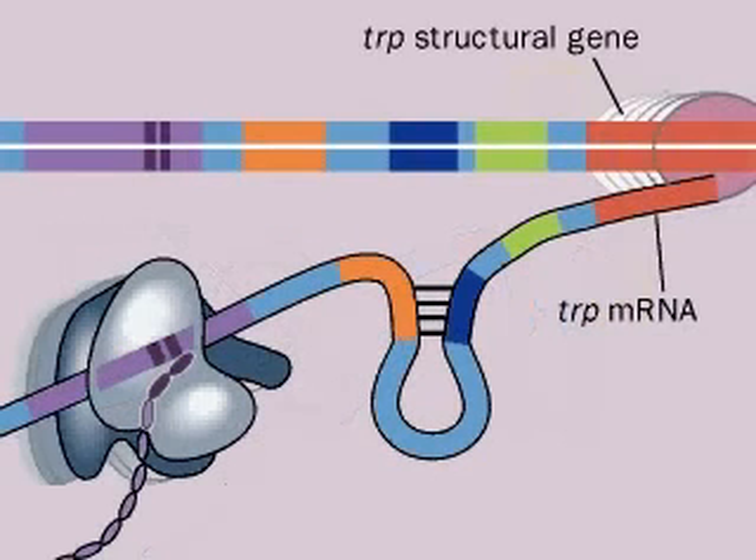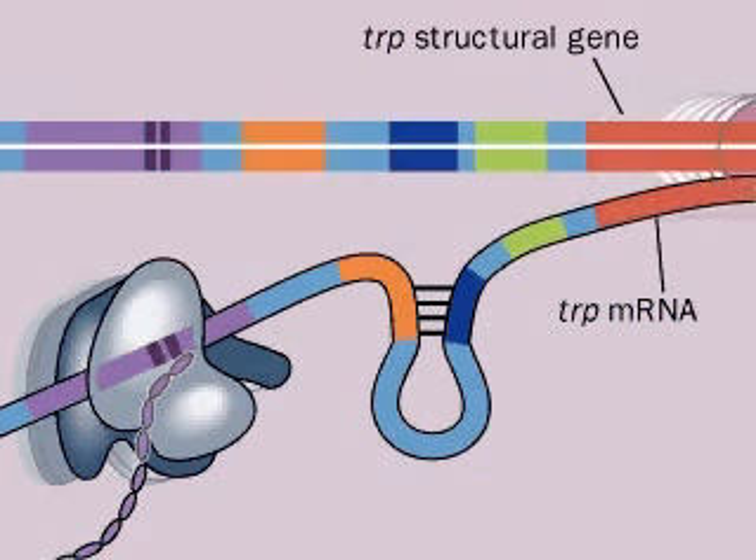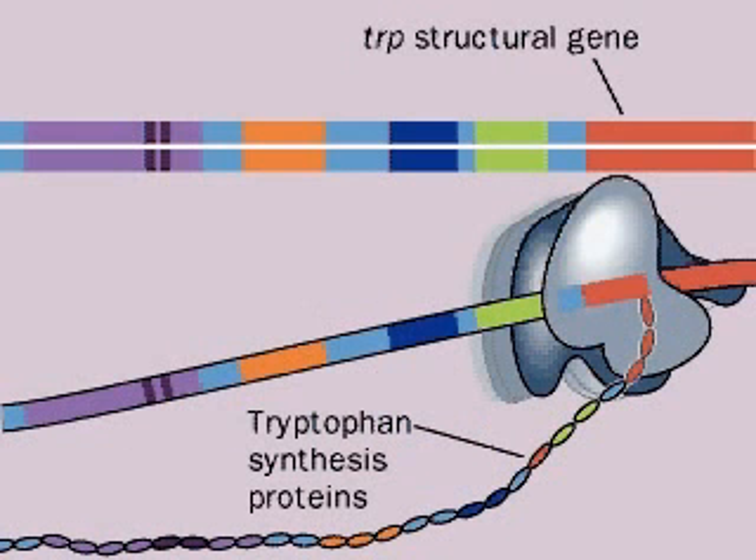This stem and loop structure does not act as a termination sequence, and the RNA polymerase continues to transcribe the tryptophan structural genes. When there is a lot of tryptophan and trp-tRNAs, the attenuator will operate again until trp levels are low.